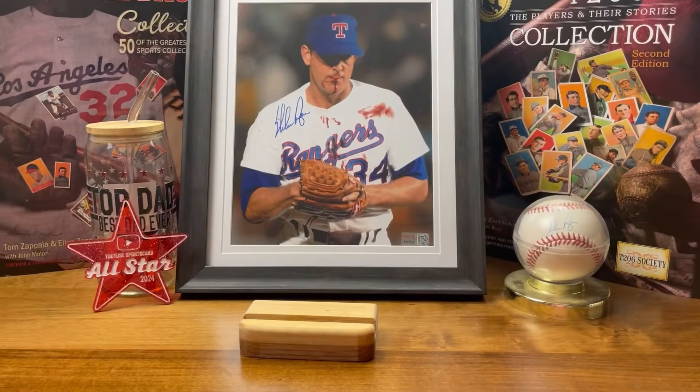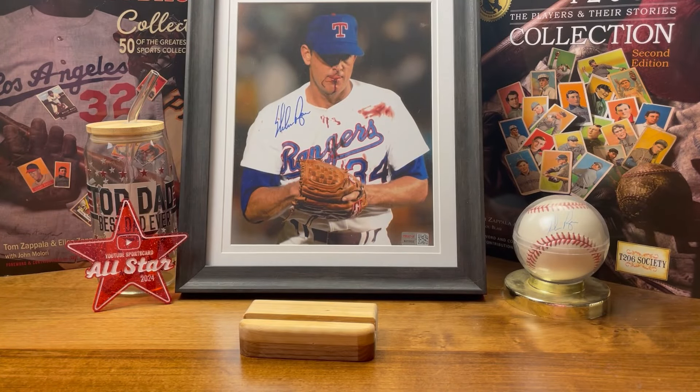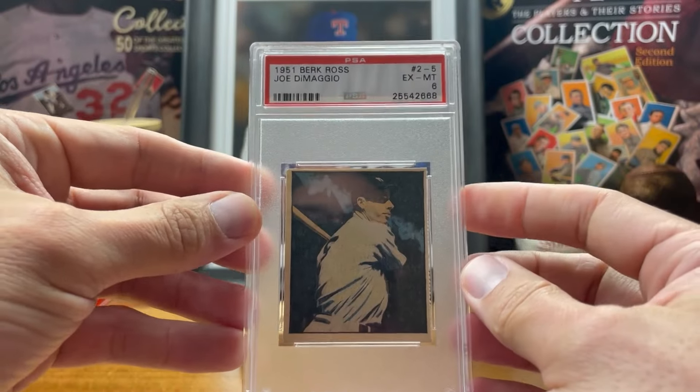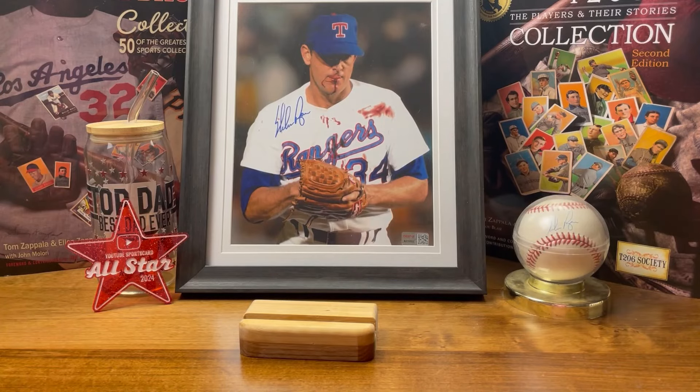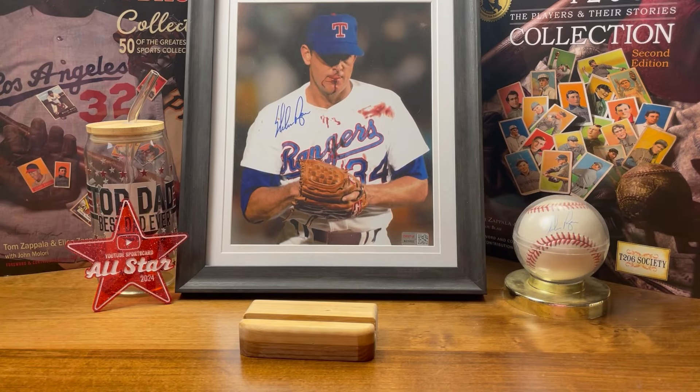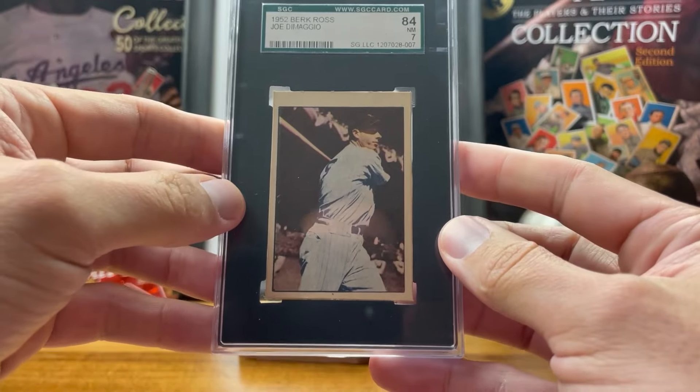So I was working on the DiMaggio run obviously. The May pickup was the '51 Burke Ross Joe DiMaggio. The June pickup was the '52 Burke Ross Joe DiMaggio.